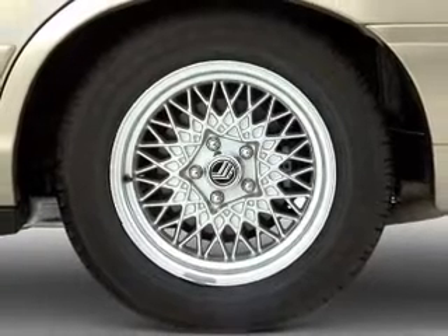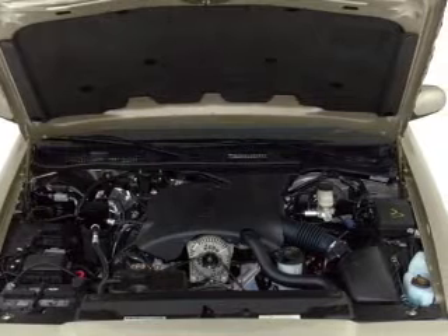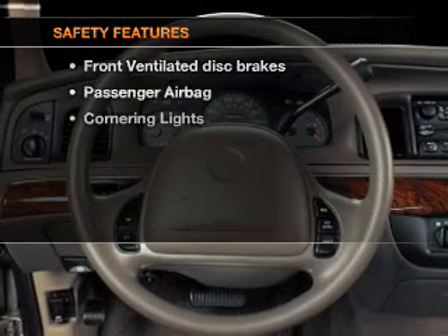Air conditioning, power door locks, power windows, power steering, cruise control, power mirrors, an AM-FM stereo, and an adjustable tilt steering wheel. And for your peace of mind,